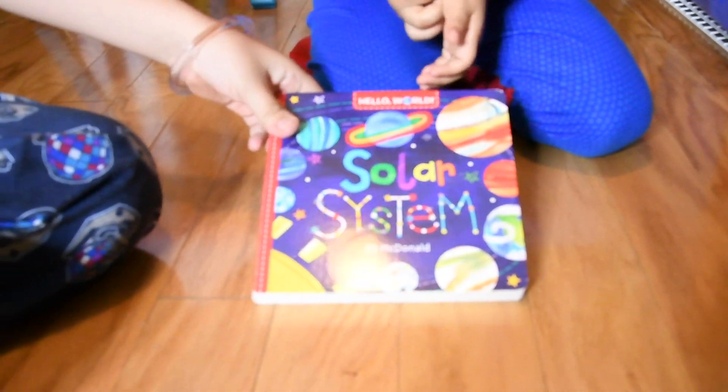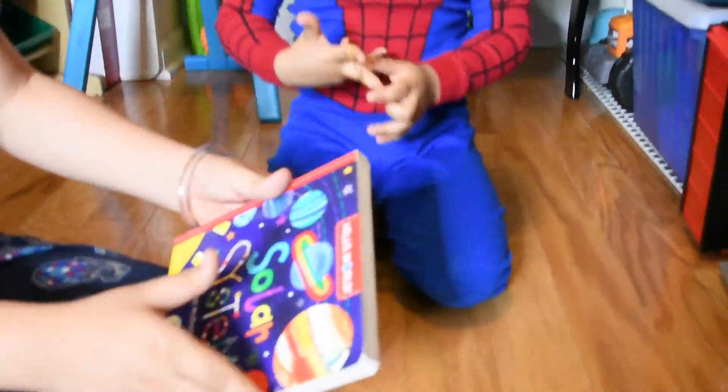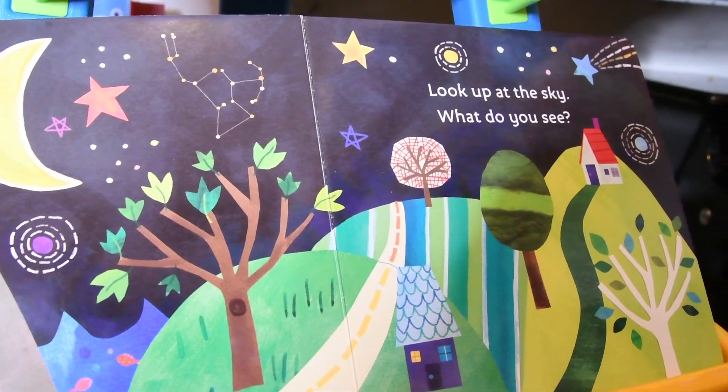Written by Jill McDonald. Now, what does it say here? I love it! Look up this sky — want to see.